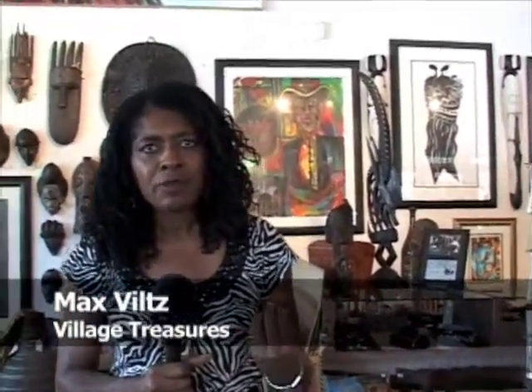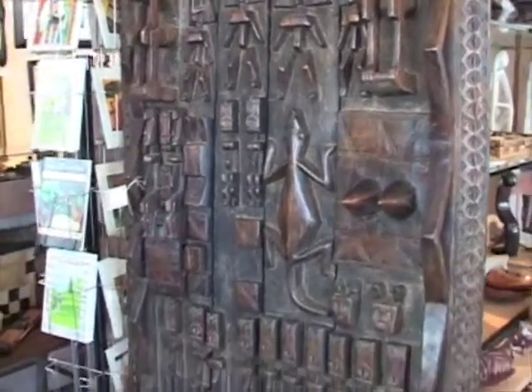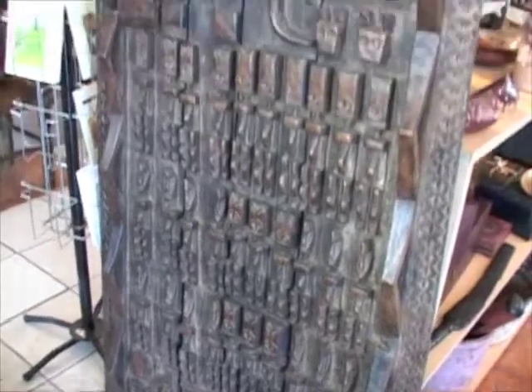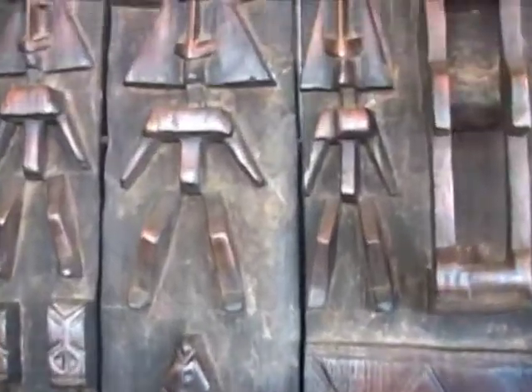I've traveled to West Africa mostly and I think I have more of an affinity for things that come from that area, particularly Mali where the Dogon people are and the Bandiagara cliffs. A lot of the Dogon artifacts — for instance the item we have right here, it's a door that would have been from one of the structures there in Mali. And it tells a story about the village and the ancestors and the day-to-day life.